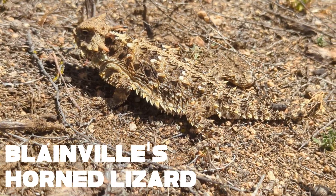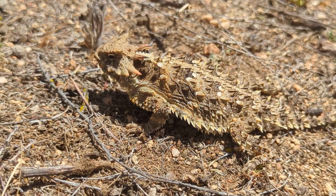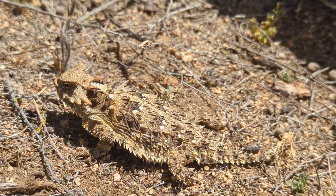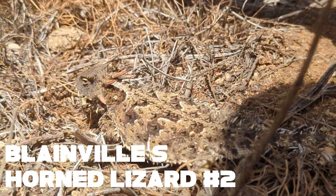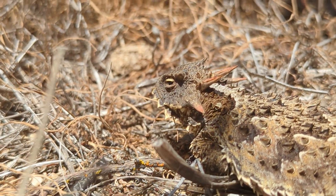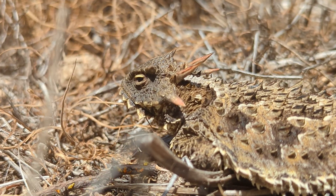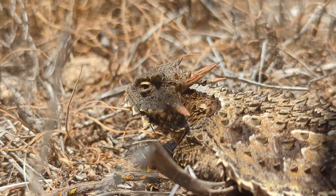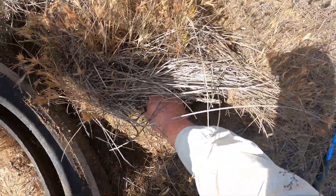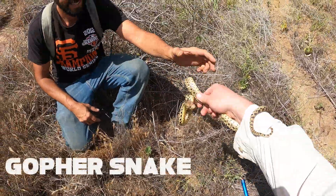Well, we found some great luck today. This is a Blainville's horned lizard — another species of special concern, so again we cannot touch this guy. They eat harvester ants, and unfortunately the harvester ants are losing the battle against the Argentine ants, so a lot of the diet that these guys are used to is kind of going away. But in this area there are probably a lot of harvester ants since this fellow is hanging out here.